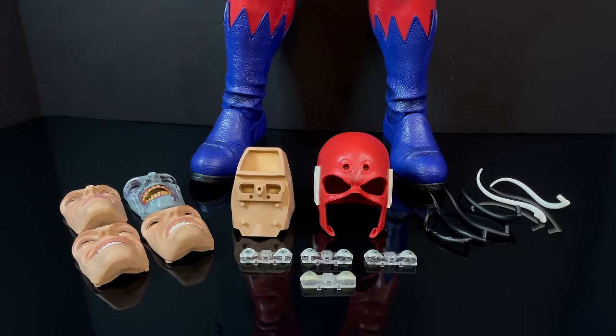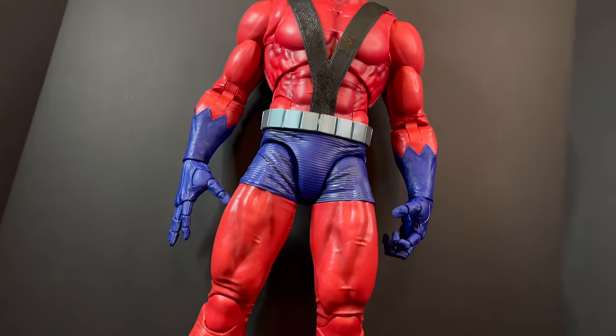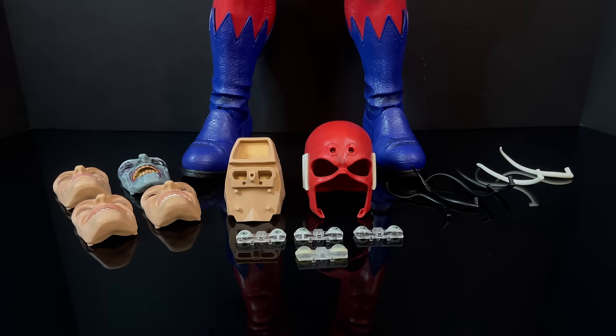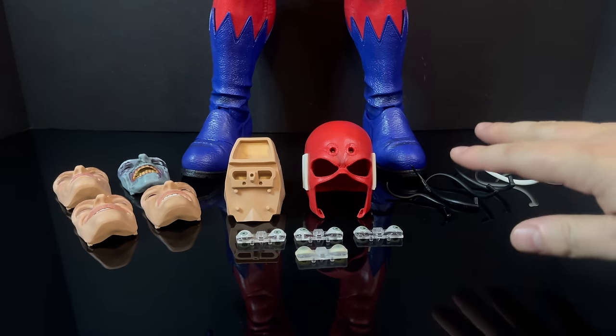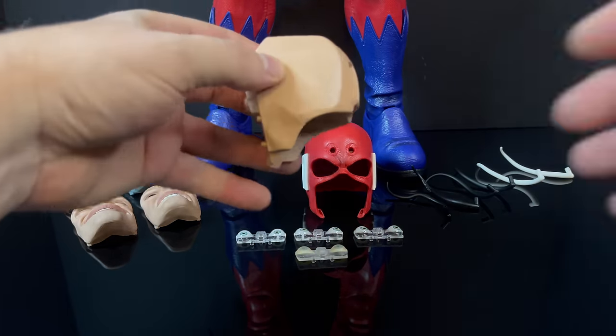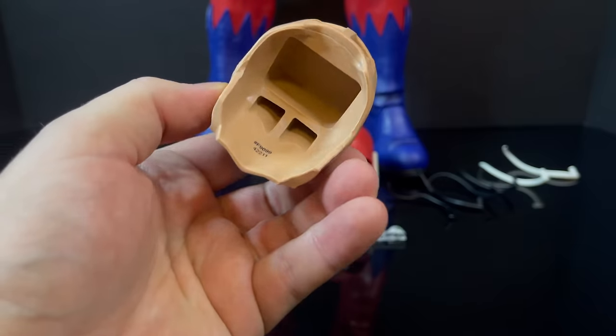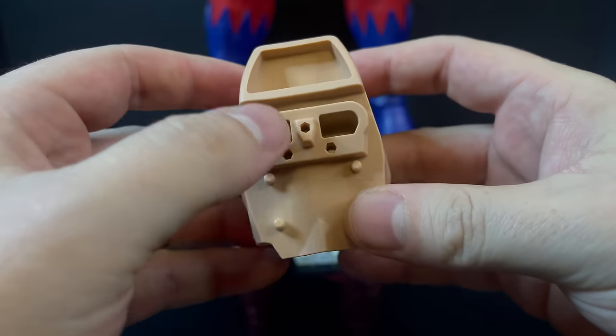There isn't too much in the box, which is good — you pick one expression, one set of eyes, and that goes on the neck. You won't be swapping things out constantly. You get several face plates, antennae, a couple sets of eyes, and the main head contraption. This main piece is the basis of everything — it houses the eyes and face plates.